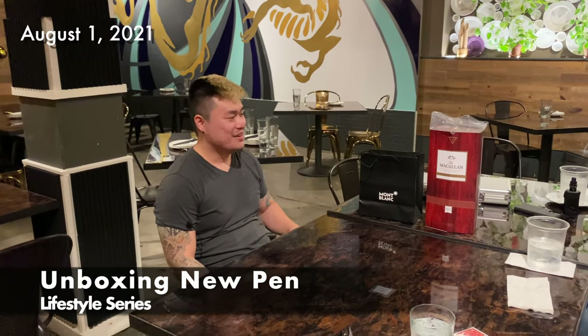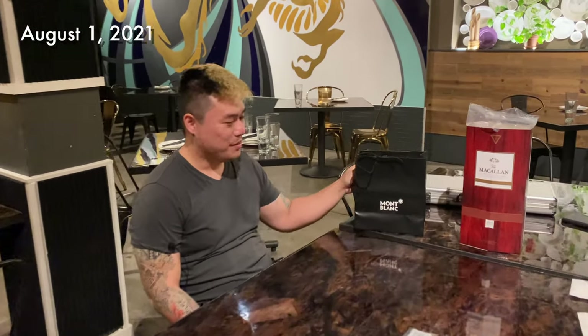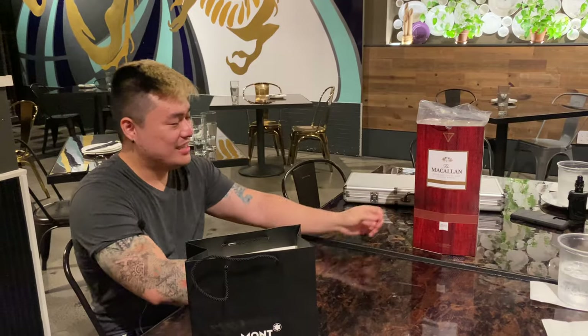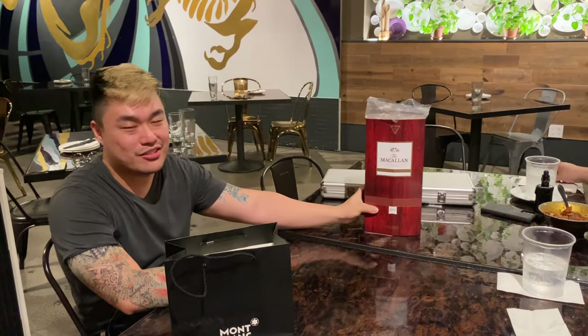Alright, so we have another video today. We have two things here: I bought this pen, so we're gonna unbox this Mont Blanc pen, and then also we're playing poker today and they wanted to drink some expensive alcohol.